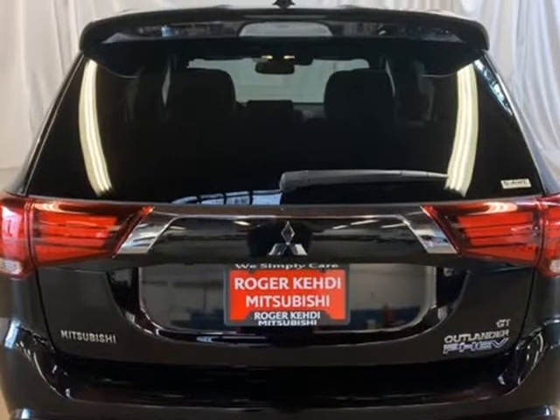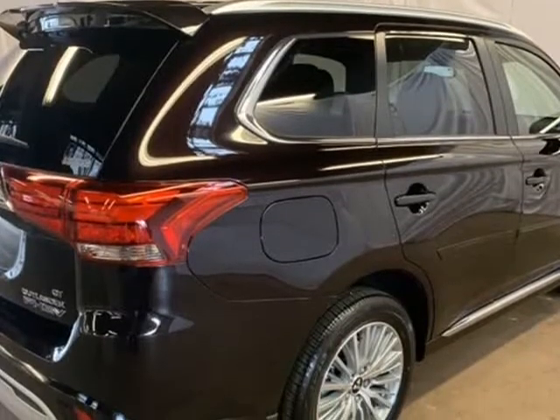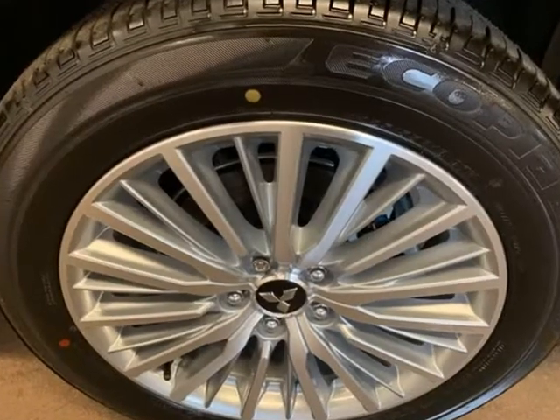Air conditioning, power windows, AM/FM radio, Sirius XM, auto high beam headlights, auto dimming rear view mirror, automatic temperature control, axle ratio